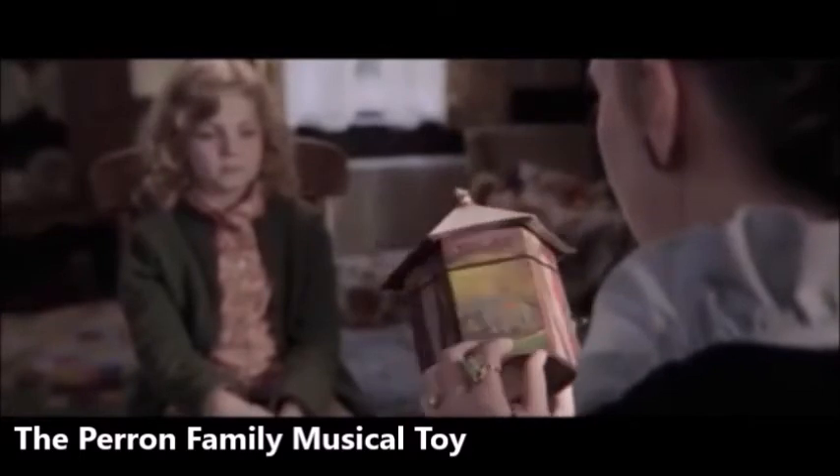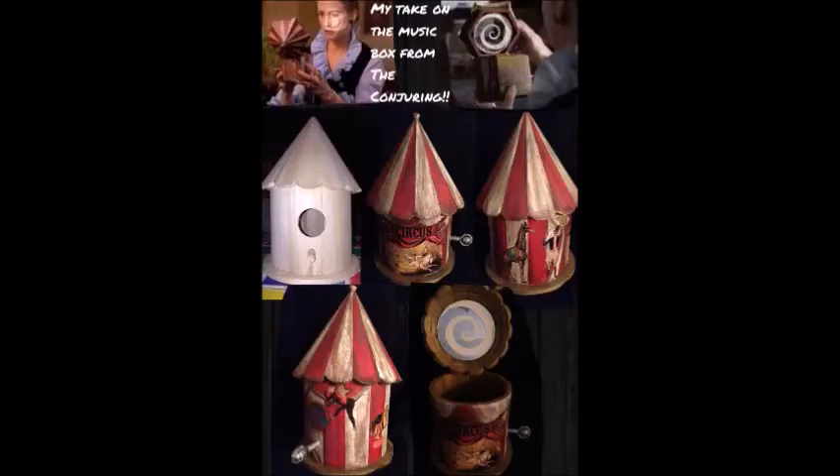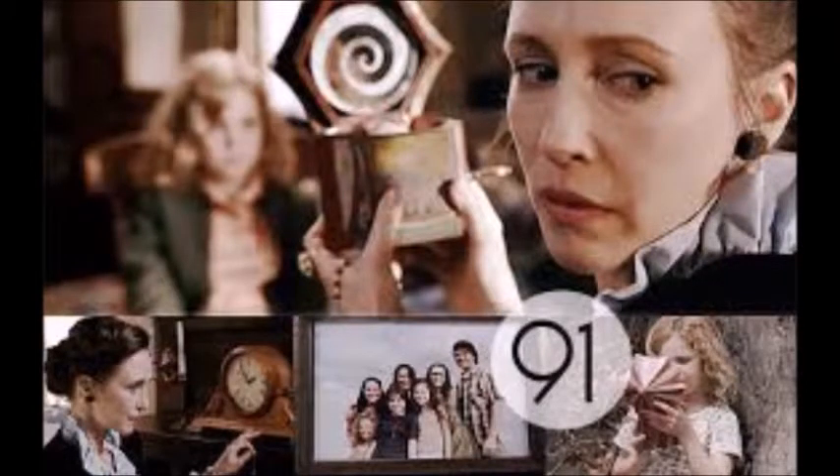The Perron Family Music Box. The original Conjuring was one of the best haunted movies of the last decade, arguably spawning both a franchise and a newfound interest in old-school horror. The film helped to bring the Perron family haunting into the mainstream under James Wan's steady directorship. One of the spookiest elements of the movie was the music box, which was always threatening a scare whenever it appeared on screen. The box itself is safely tucked away in the Warren's museum and has since become synonymous with the films.